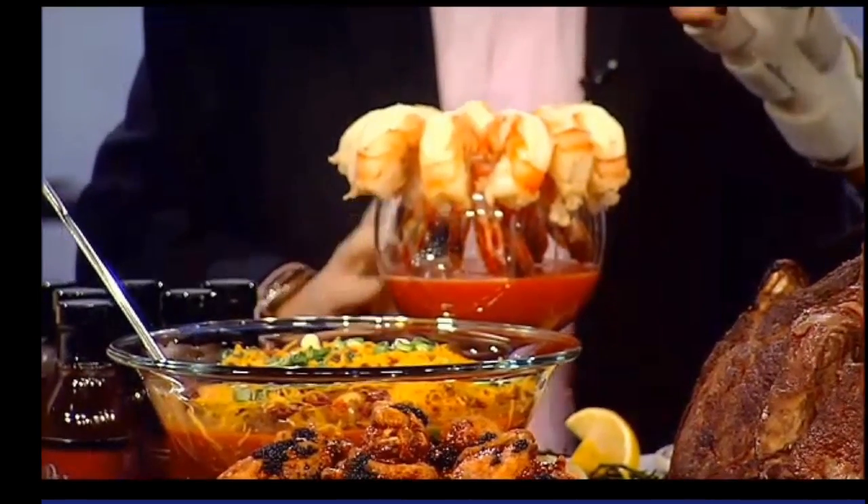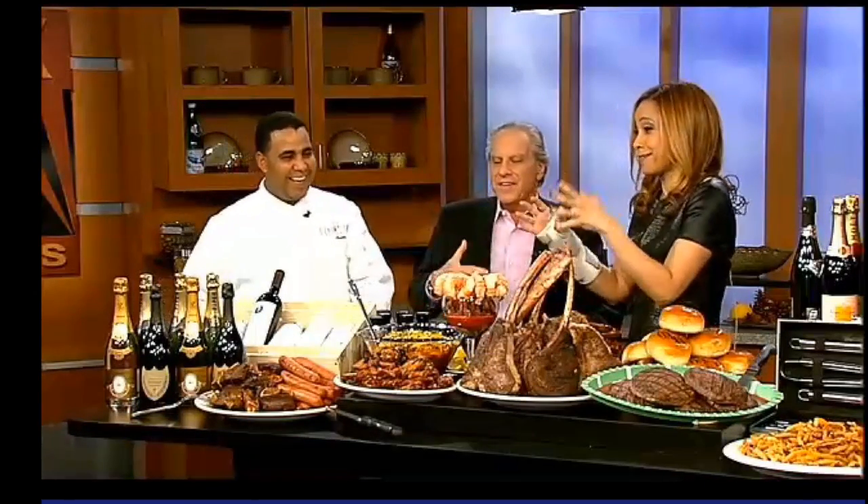We serve them with a Kettle One cocktail sauce — Kettle One as in the vodka. It's a perfect combination, right to the vodka. I like it.